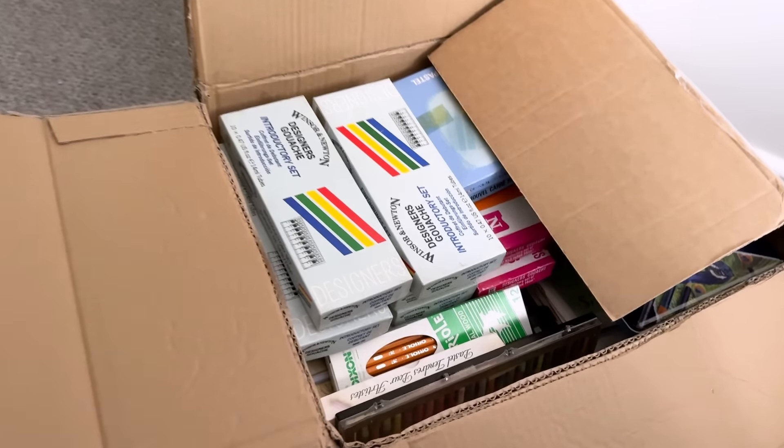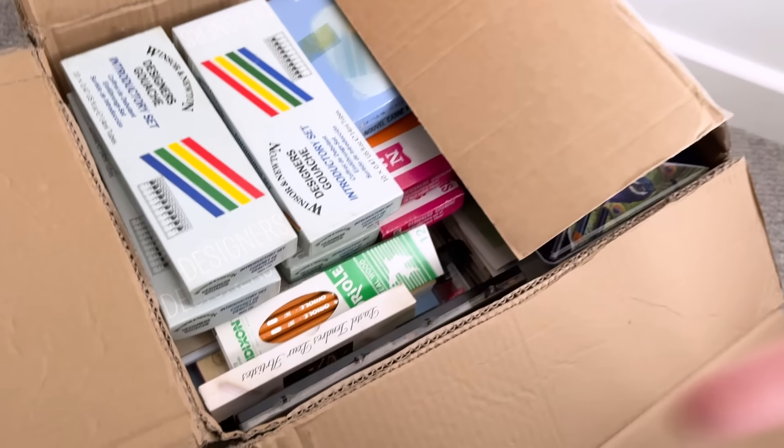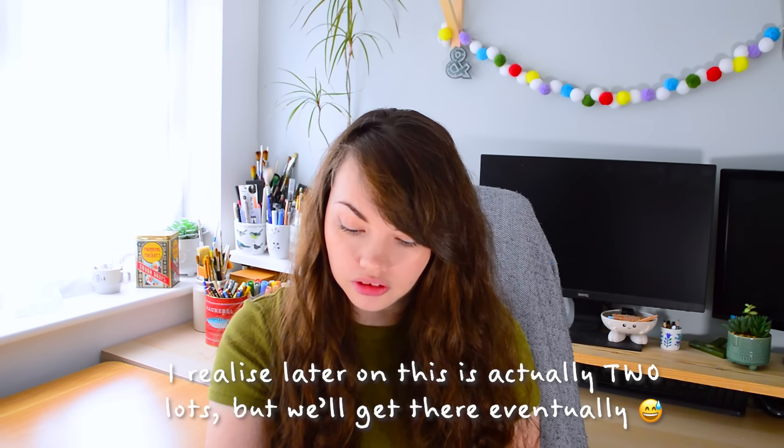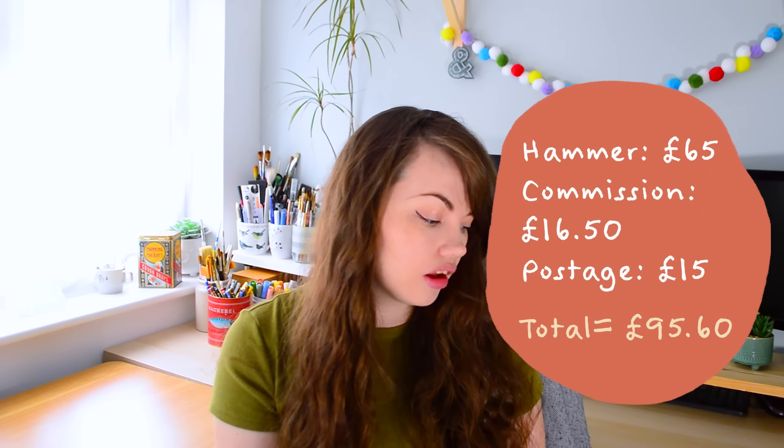I'm going to have to do a cutaway because the box is too heavy to lift, but I do have the invoice. Because it's secondhand, it's usually cheaper — they're trying to sell it in bulk. The hammer went down at £65, the auction house commission was £15.60, and with shipping at £15, the total was £95.60 for all of these art supplies. Considering what's in there, it's an absolute bargain — really, really chuffed.